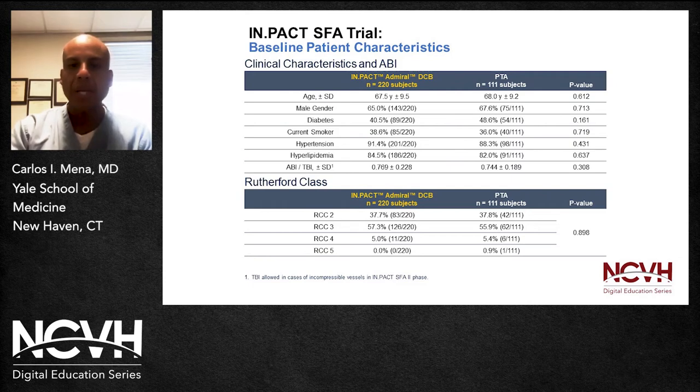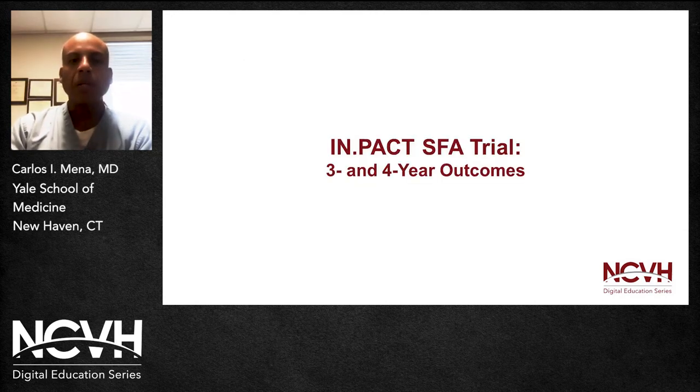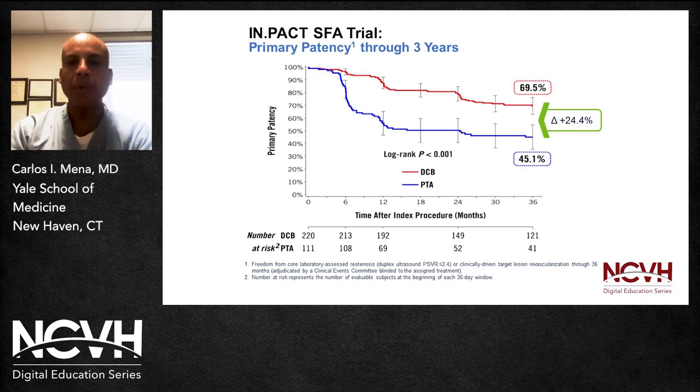Regarding procedural characteristics, in the drug-coated balloon group there was predilation, and there was a statistically significant difference between the DCB and the plain balloon angioplasty in this regard. The rate of provisional stenting was not statistically significantly different between the two groups. In terms of outcomes — shown here with DCB in red and plain balloon angioplasty in blue — you can see that at three years there is a significant difference in patency between the DCB group and the plain balloon angioplasty group, favoring the drug-coated balloon.